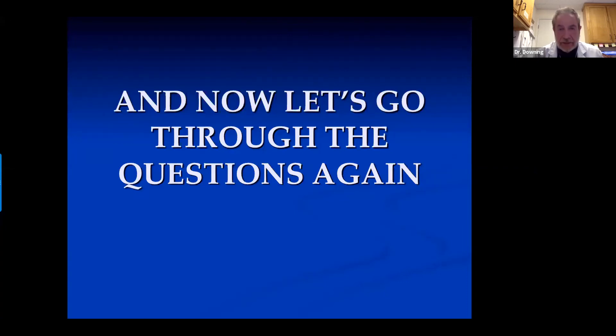Question one: Most post-operative cataract patients prefer to be left slightly hyperopic, slightly myopic, moderately myopic, or emmetropic? 96% said slightly myopic — exactly right.